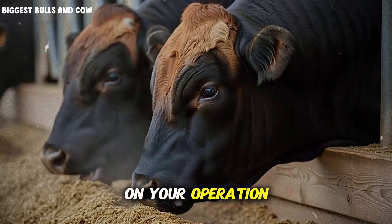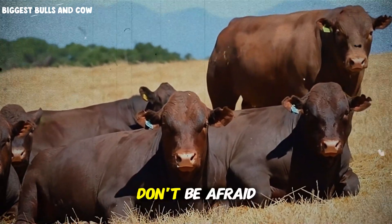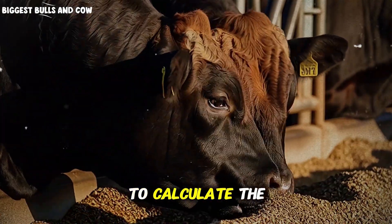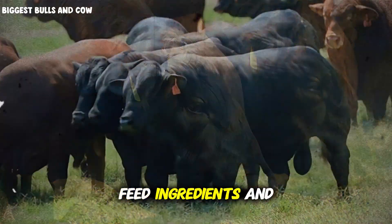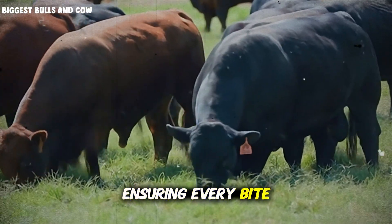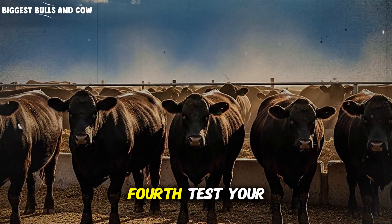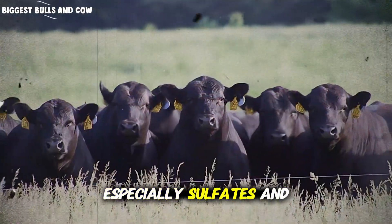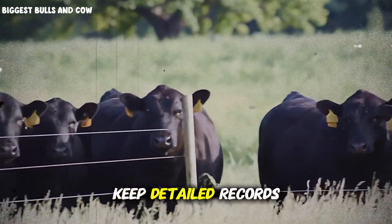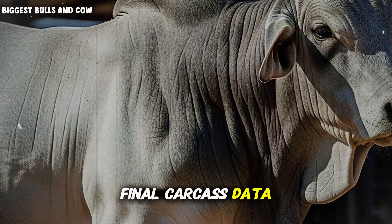Here's exactly how to implement this on your operation starting tomorrow. First, find a reputable mineral manufacturer who offers custom blends with chelated trace minerals — don't be afraid to pay more for quality here, the return on investment is massive. Second, work with a nutritionist to calculate the exact inclusion rate for your specific finishing ration based on your feed ingredients and cattle weight. Third, mix the minerals directly into your total mixed ration if possible, ensuring every bite contains the right amount. If you're not using TMR, use a highly palatable top dress that cattle will consume completely. Fourth, test your water source for mineral antagonists, especially sulfates and iron — if levels are high, consider acidifying your minerals or using protected forms. Fifth, keep detailed records. Weigh a representative sample of your cattle every 30 days. Track feed intake, health events, and final carcass data. Data doesn't lie.